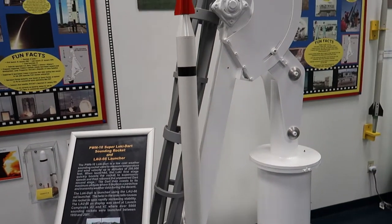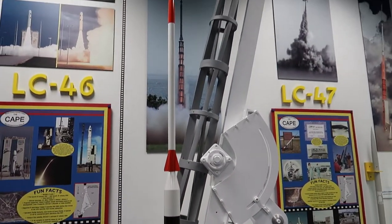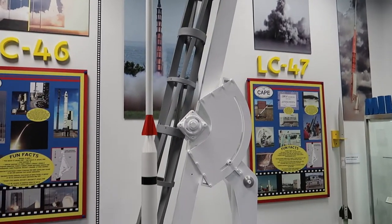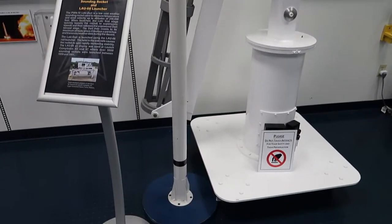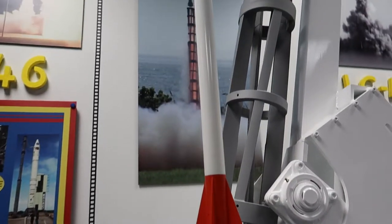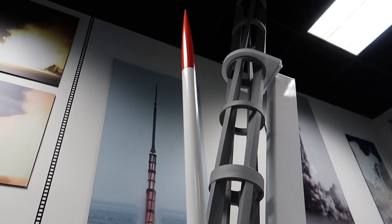Last but not least before we head out for the day, they have the actual launching contraption for what they called the DART, which is this rocket right here.